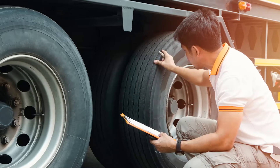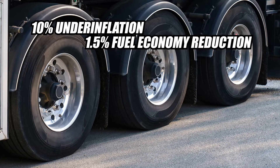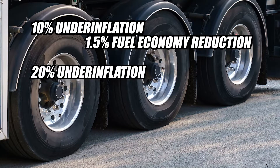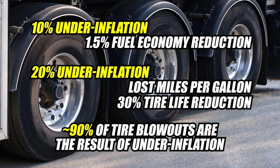Let's drive home proper tire pressure even further. According to the American Trucking Association's Technology and Maintenance Council, running on a tire that's underinflated by as little as 10 percent can reduce fuel economy by 1.5 percent. At 20 percent underinflation, in addition to all those lost miles per gallon, the effects include a roughly 30 percent reduction in tire life, and about 90 percent of tire blowouts are the result of underinflation, owing to increased stress and higher running temperatures experienced by an underinflated tire.